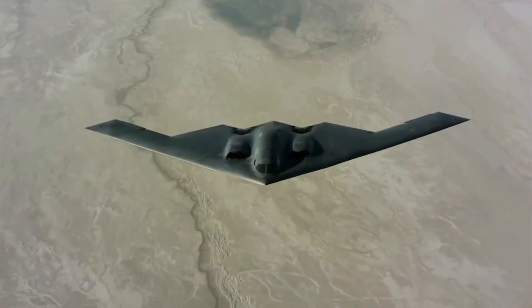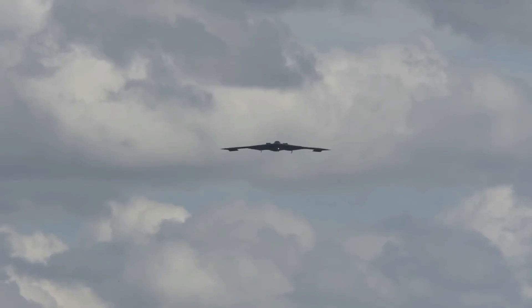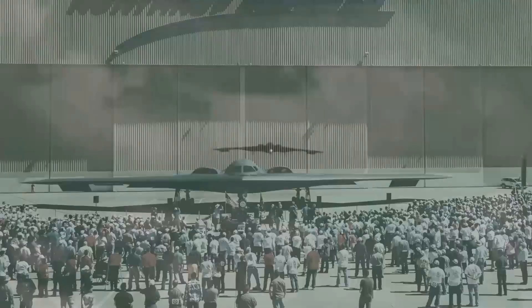The Northrop B-2 Spirit is a multi-role bomber. Its unique stealth characteristics help it penetrate the most advanced defenses to attack high-value targets that were once unreachable. Low detectability, heavy payload, and highly efficient aerodynamics make it the right candidate for the job.